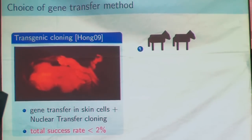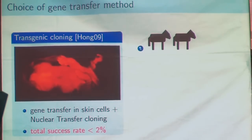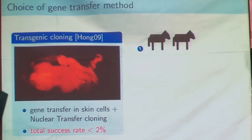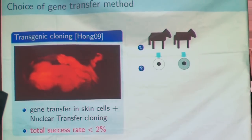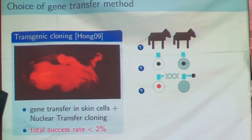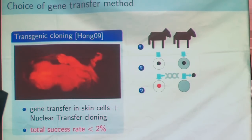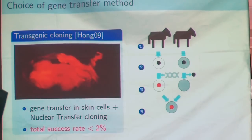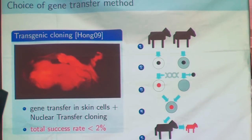We have two possible methods. The first one, done by a South Korean team in 2009, is transgenic cloning. The principle is to transfer the gene into skin cells and then use the skin cells in cloning. You have to use two dogs — one female and another. You extract one egg and the skin cells, modify the genome of the skin cells, extract the nucleus of the egg, recombine the two to obtain an egg with the modified genome, and then implant it to obtain a puppy.